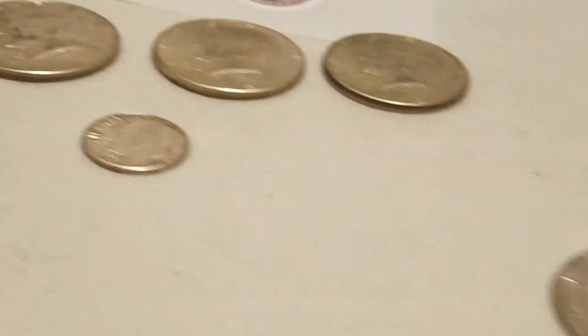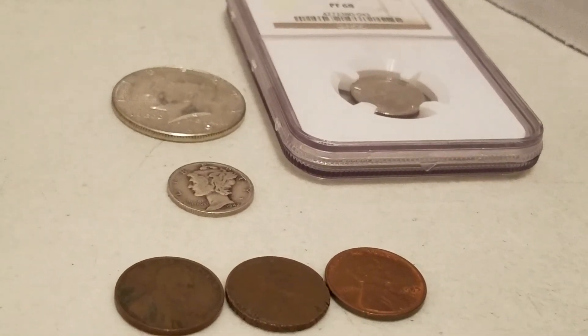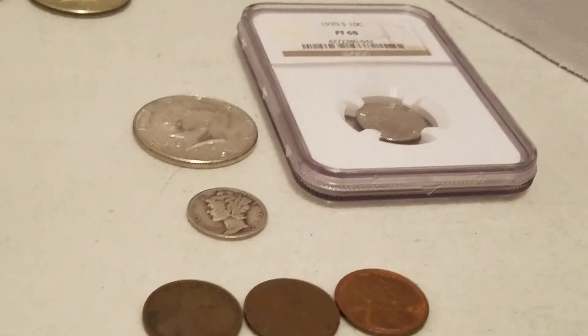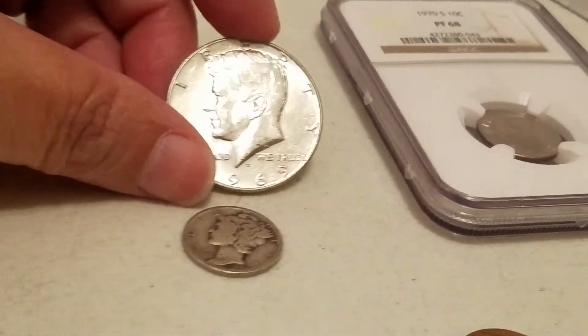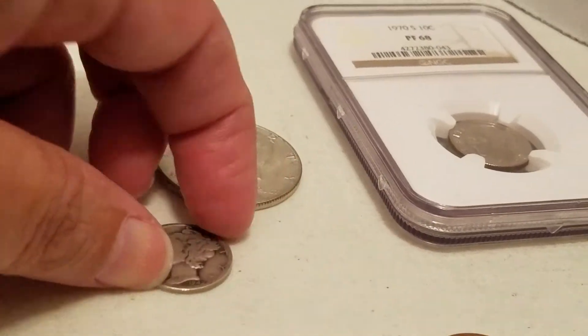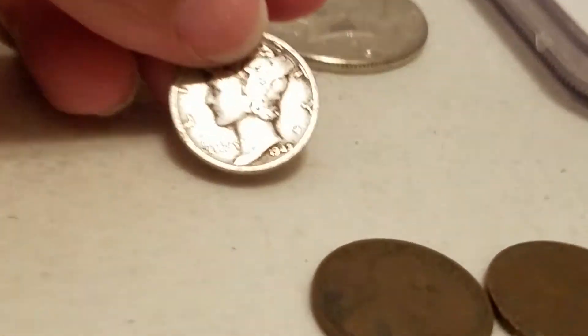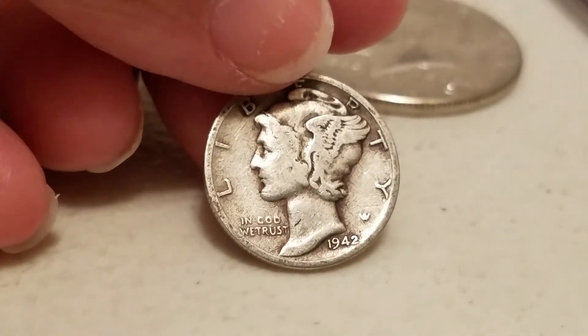The other stream I participated in was Big Flips Silver and Gold. For participating I received a 1969 Kennedy half dollar. Since it was my first time participating in his live stream, I also got a really nice 1942 Mercury dime.